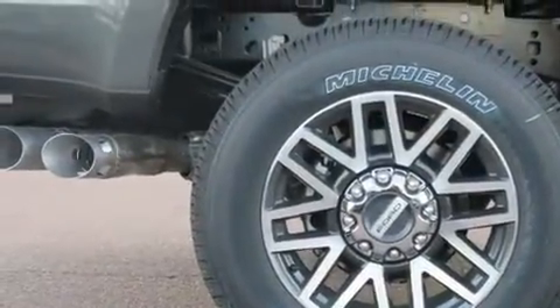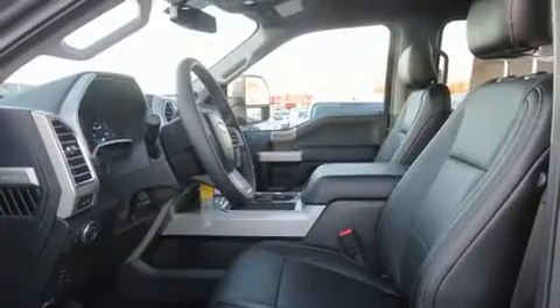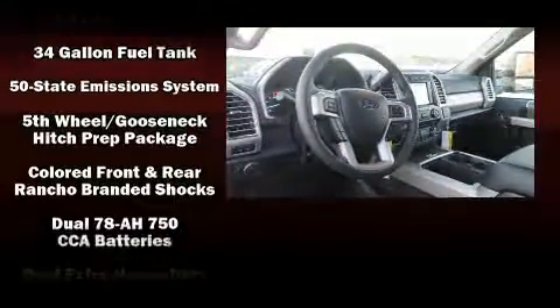Ford prioritized comfort and style by including front and rear reading lights, variably intermittent wipers, an outside temperature display, fully automatic headlights, skid plates, and much more.